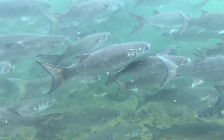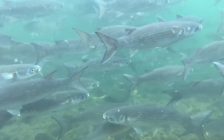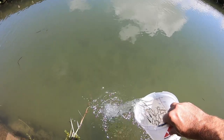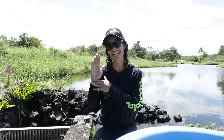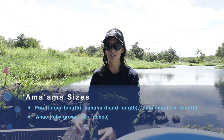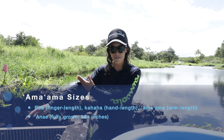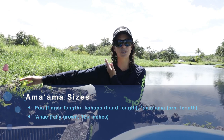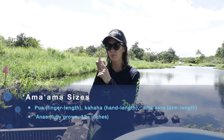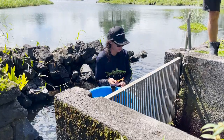One of our main food fish is the ama ama, our native mullet. Its life cycle starts out in the ocean. They come in at about three and a half centimeters on average, which we refer to as pua. We put them into our pua ponds, where we grow them up to a kahaha size. Once they are kahaha, we release them into our larger loko ia, and from there they grow up into an ama ama. We also have large individuals which we refer to as anai. So the sizing is: pua, kahaha, ama ama, and then anai.